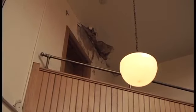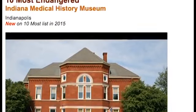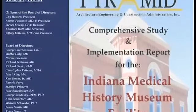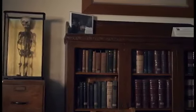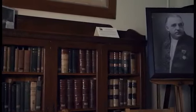Unfortunately, this great establishment is currently in need of substantial repairs in order to continue, and was added to Indiana Landmark's 10 Most Endangered list. A survey led by Pyramid Architecture and Engineering in 2015 revealed extensive problems with the structure and systems of the facility. The building requires major renovations to ensure its future and to continue to share the history it preserves.